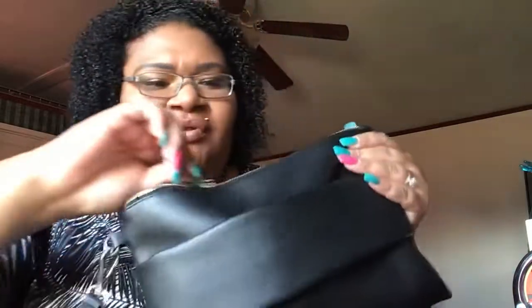That is everything that fits into this clutch right here. Let me demonstrate — you can carry it like this, or you can carry it like this, or you can do both together like that. So yeah, there you go!